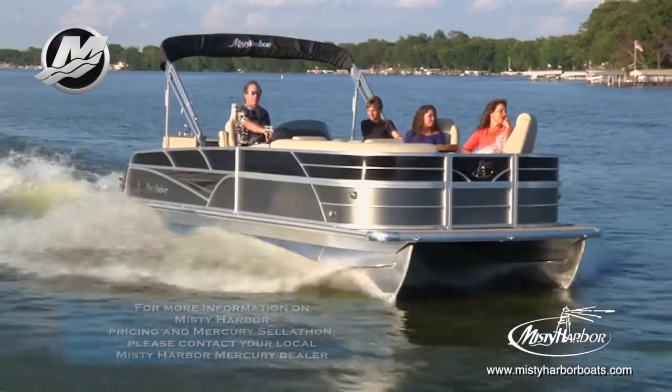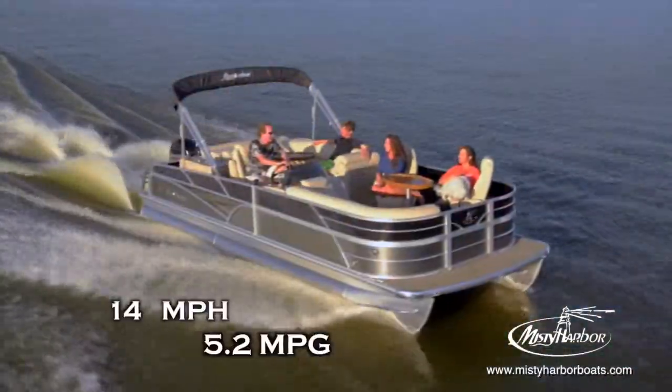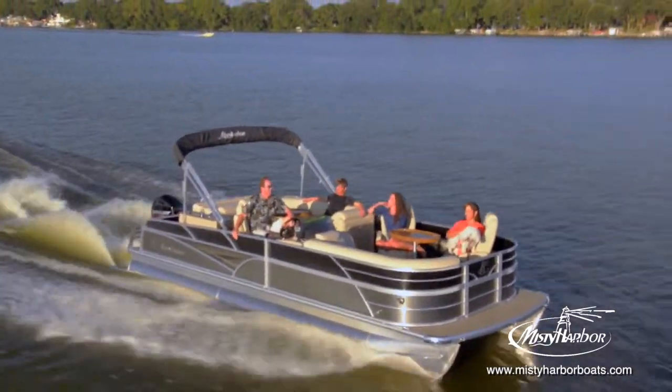With a top speed of 26.8 miles per hour, the best fuel efficiency is traveling at 14 miles per hour, which will allow for 5.2 miles per gallon at 3,500 RPM.